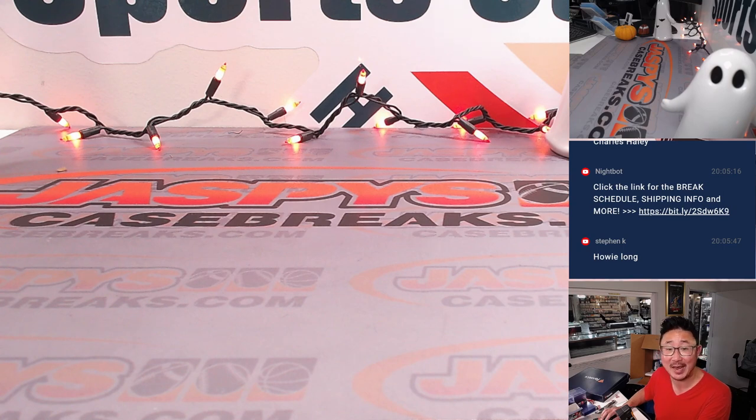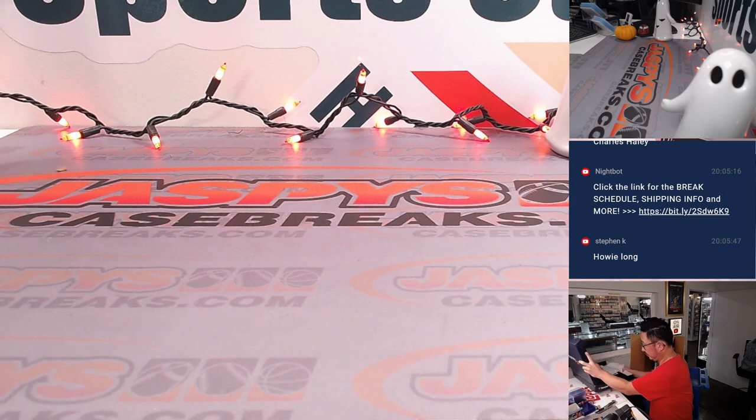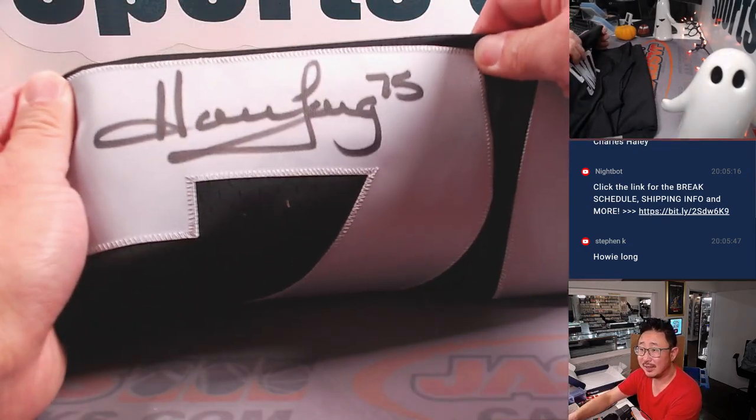Stephen Kay got it — and I'm a studio analyst for Fox. Raider great Howie Long! Who's got Howie Long in this break? That would be Nick Baker. There you go, Nick. And there's the autograph — a big bold autograph right on top of that number seven. I like seeing that.